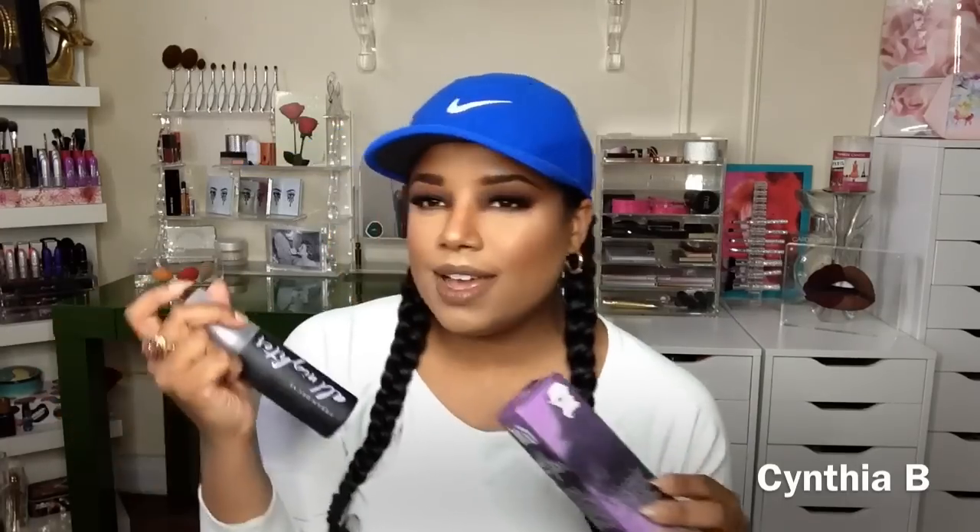I got the Urban Decay All-Nighter Makeup Spray — mine is empty so I bought a new one and I've already been using it. I do like the newer packaging, though I'm a little confused because it's in cursive now, so you have to read harder. But anyway, I really am loving it.